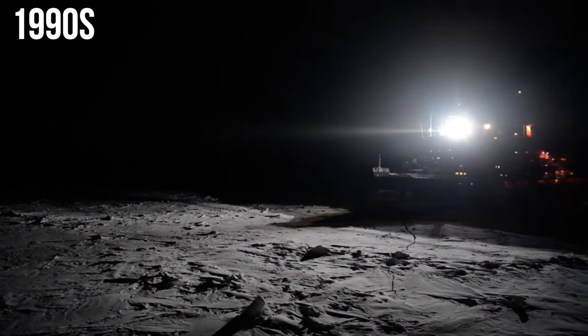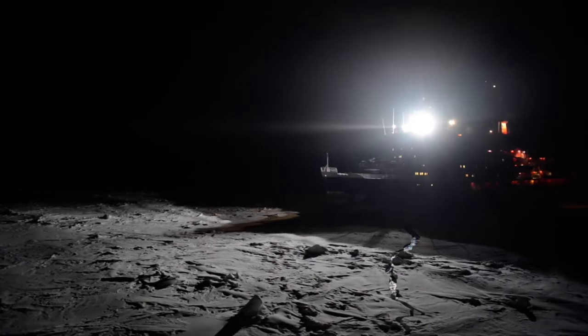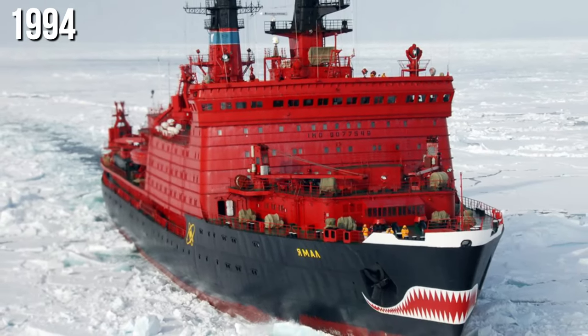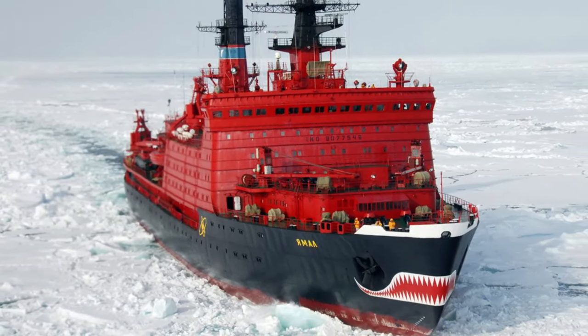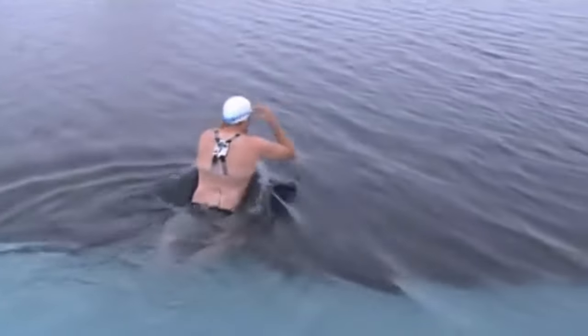Yamal is another example of this type — it has a big shark tattoo on the hull, giving the illusion that this monster is eating the ice. Commissioned in the early 1990s, Yamal's job was to keep shipping lanes open and carry passengers on Arctic excursions. In July 1994, Yamal took an excursion to the North Pole with the National Science Foundation to mark its maiden voyage. The ship's captain even organized a swim party in the freezing water at the North Pole coordinates.